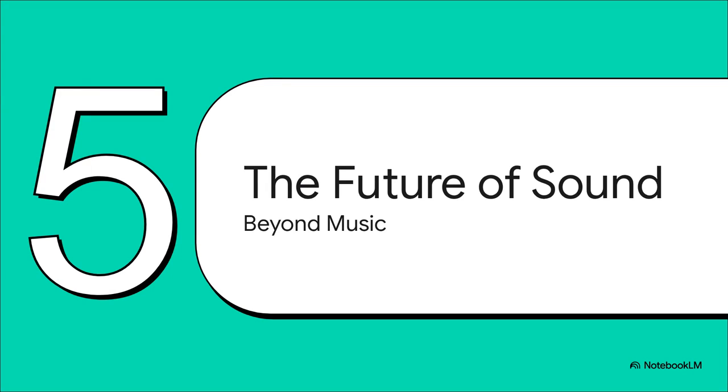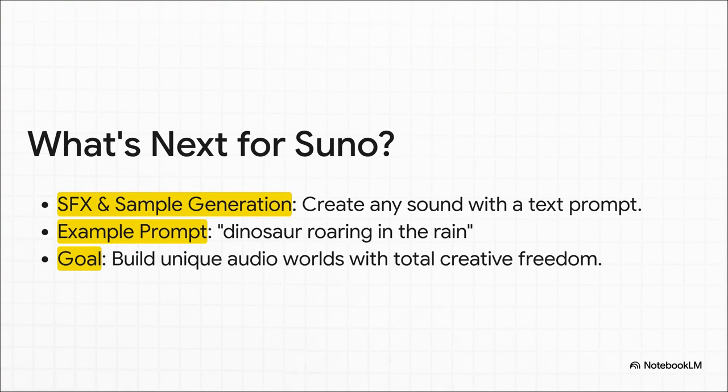Suno's ambition doesn't stop with just music. The team is already working on tools that will let you generate basically any sound you can possibly imagine. They're actually planning a feature for generating sound effects and samples right from a text prompt — meaning you could type in something like "dinosaur roaring in the rain" and get that exact sound effect. The goal isn't just to make songs, it's to build entire audio worlds from the ground up.